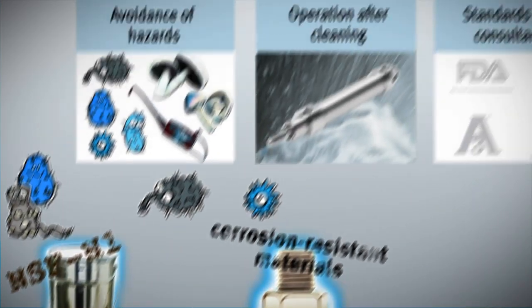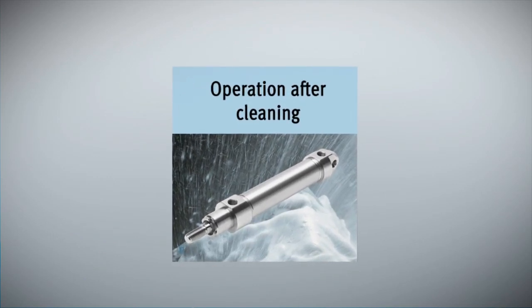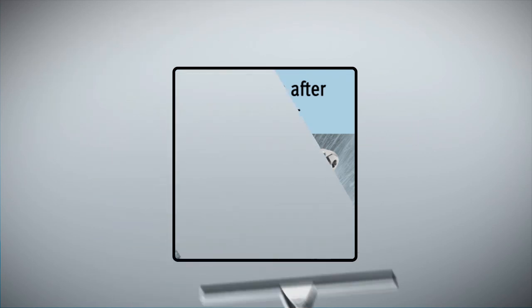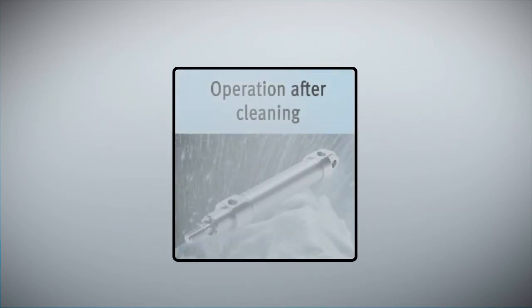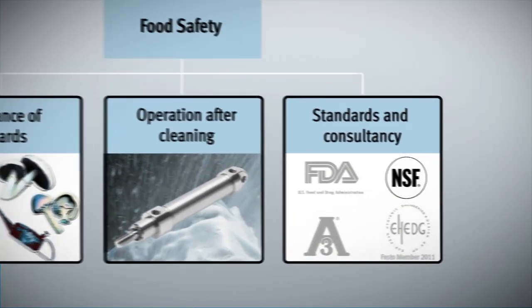Number two: hygienically designed components, applications and even entire plants. In short, no sharp edges, dirt traps or open surfaces. Everything can be easily cleaned and sanitized, and constructed in a way that everything continues to work perfectly after cleaning.